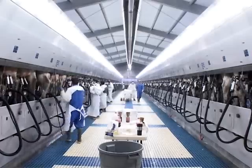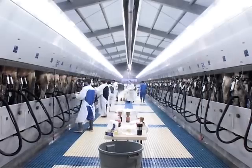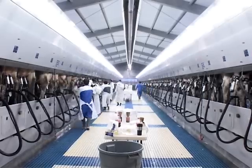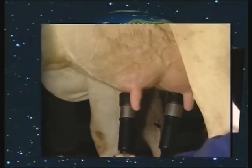DeLaval provides dairy farmers with the best possible technology and routines for keeping cows healthy and optimizing on-farm profit. DeLaval has a long tradition of supplying dairy producers with hygiene products designed to globally support their everyday work in dairy production.